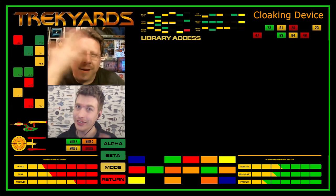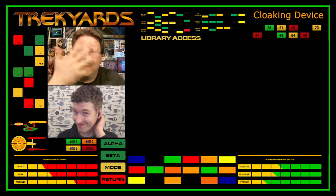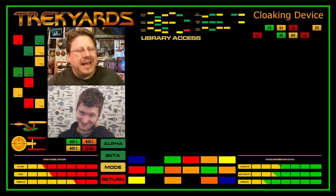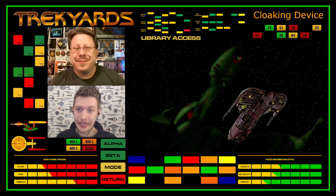Yeah, I can. Plain as day, you just look silly, Stuart. Aw, man. This thing must be malfunctioning. Anyways, the cloaking devices in Star Trek work much, much better. Let's talk about those instead.